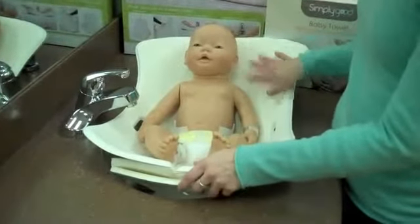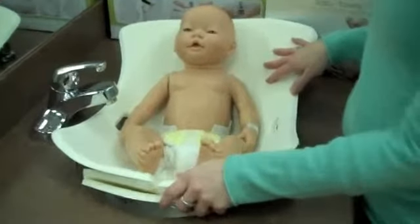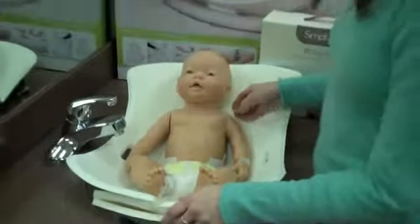Also it's hypoallergenic, non-toxic, anti-fungal, antibacterial — all that good stuff, so basically it's very safe for baby.